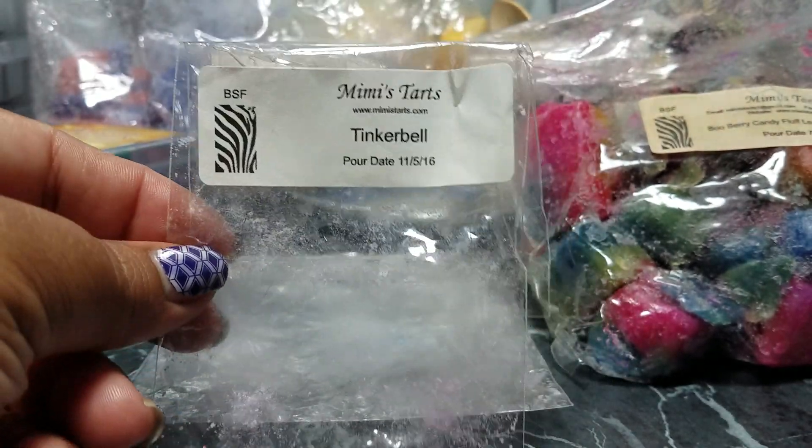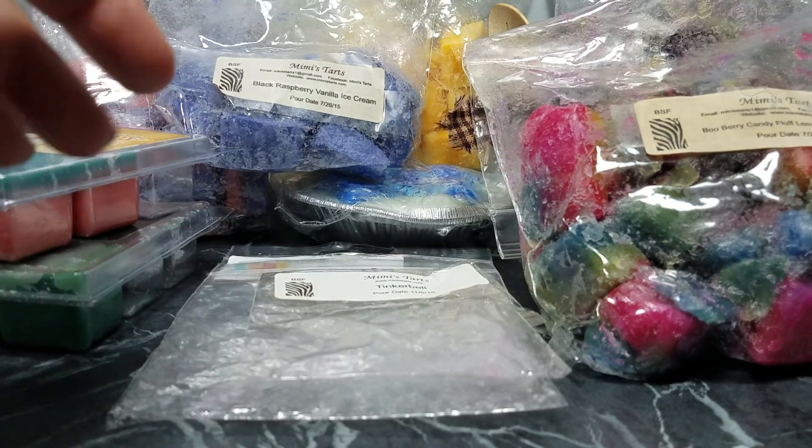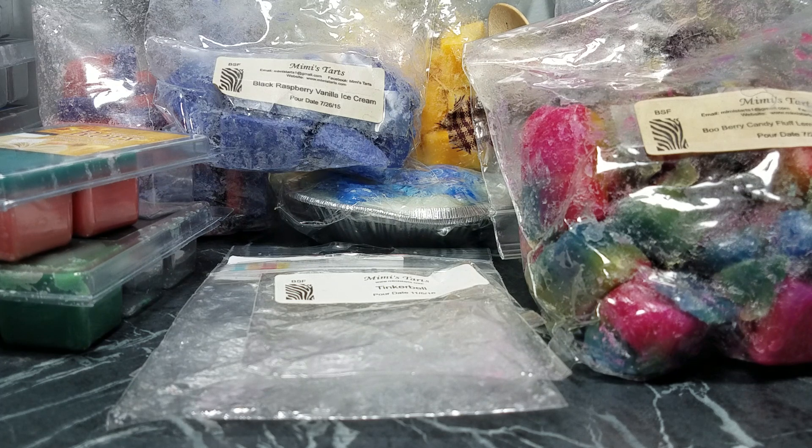The last melt I have is a little bow tart from Mimi's — Tinkerbell. The scent description is cake batter, ice cream, pink serendipity, and cotton candy fluff. It's one of my favorite scents from Mimi's — it's sweet, light, and airy, doesn't overpower, but it's really good. So that's what I have for this past week. I'll probably upload another video of next week's wax melts — thank you for watching and have a good night!